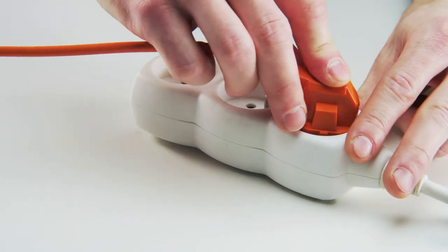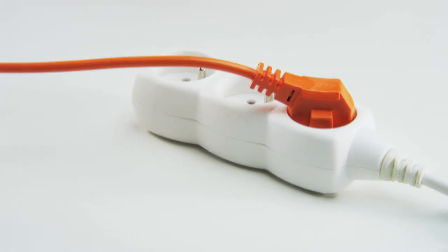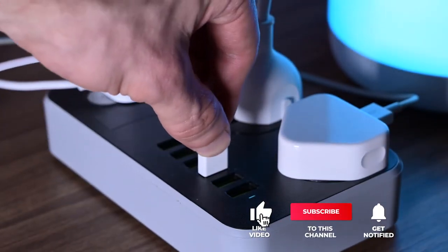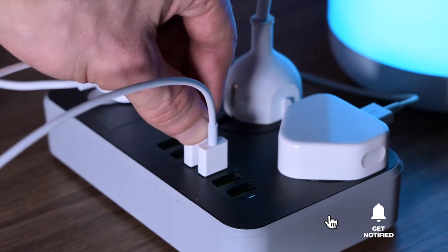Still haven't found a surge protector that meets your needs? Well, keep watching because we have more lined up for you. If this is your first time visiting our channel, be sure to subscribe and hit the bell icon to receive notifications of our next videos.